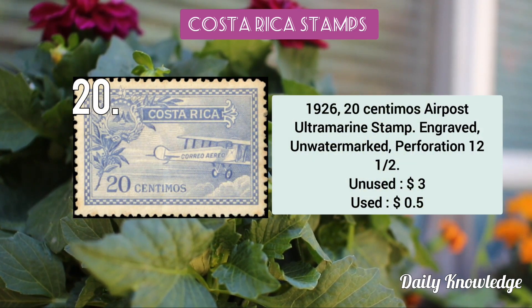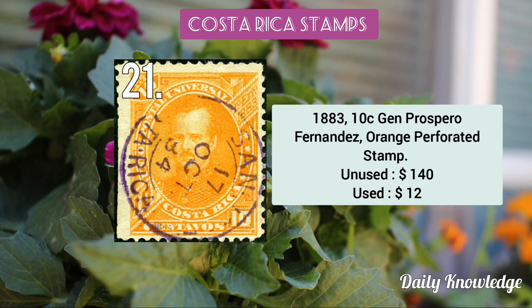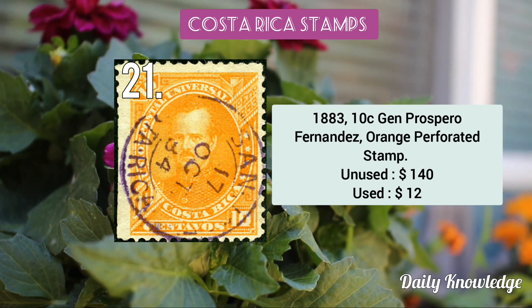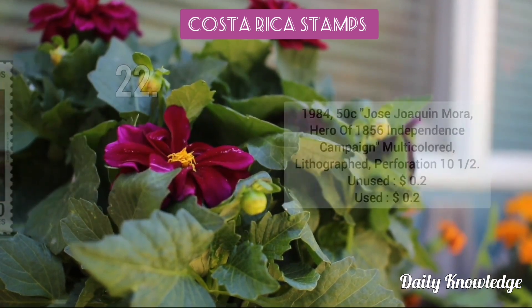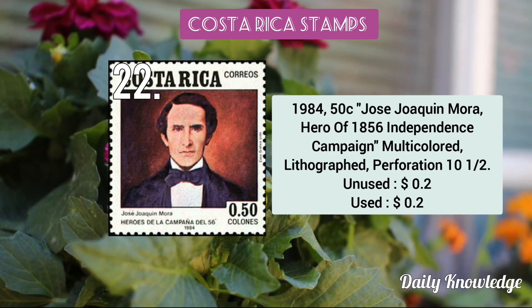The 1926 20 céntimos air post ultramarine stamp — engraved and unwatermarked. This is the 1883 10c General Próspero Fernández orange perforated stamp. Then the 1984 50c José Joaquín Mora, hero of the 1856 independence campaign.